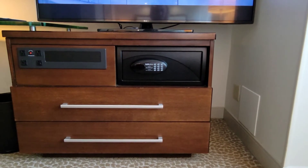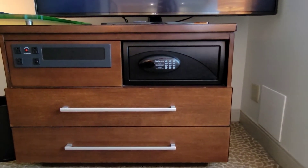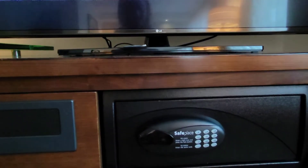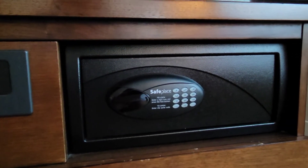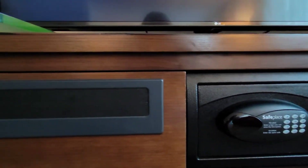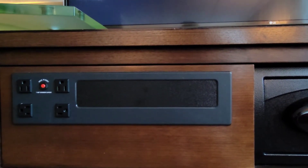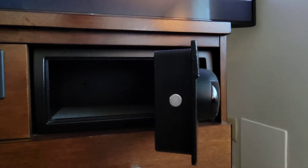As far as security, for items you want to secure, you do have a safe which can lock — it is a safe-place safe. You can open it and store your valuables there. You also have sufficient connections for your electronics.